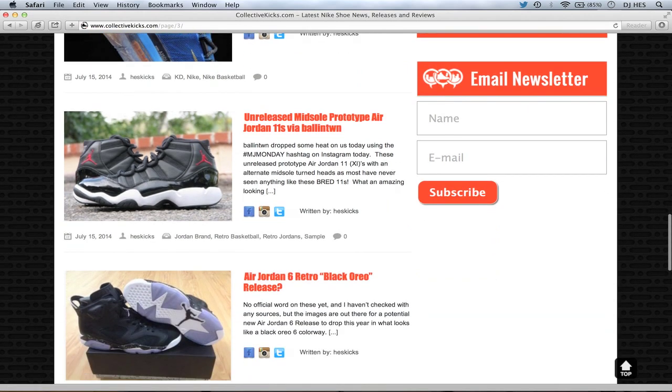This is the Supremacy release date, today. But the cool article is about Ballin' Twin, who had an unreleased midsole prototype of the Air Jordan 11 — just crazy-looking. This guy has crazy stuff, so follow him on Instagram. It's actually two brothers, two twins. He shows some brands next to it. How crazy would it be if the Jordan 11s looked like that? I thought it was a hybrid at first, but it's a legitimate prototype — not a fake or anything like that.